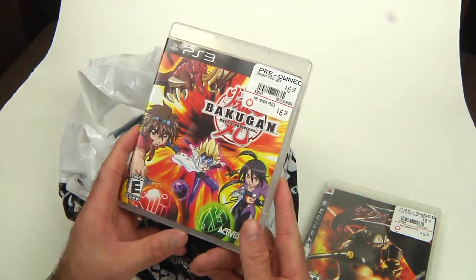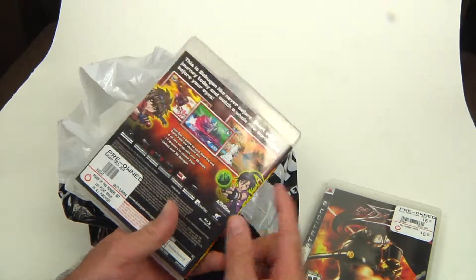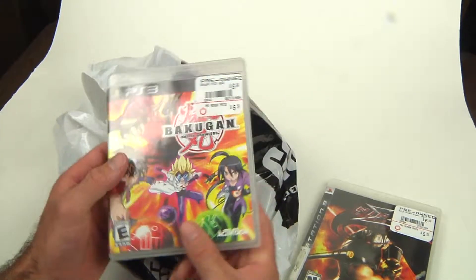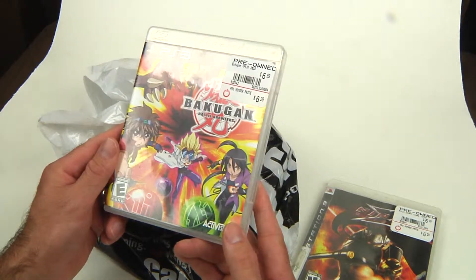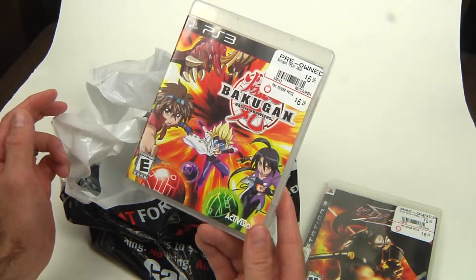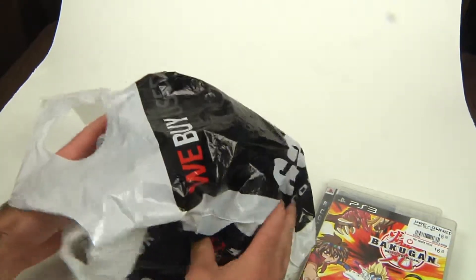I got another one — Bakugan. I heard mixed reviews, but I kind of like this anime style, the colors and whatnot — kind of like a Zone of Enders type of thing. For three bucks, figured I'd give it a shot. They're still trying to sell it for seven bucks used at the store, so I'm sure it'll drop in price too.